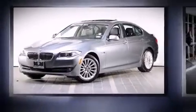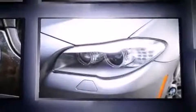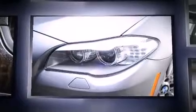Step into the 2011 BMW 535i. With just over 30,000 miles on the odometer, this four-door sedan prioritizes comfort, safety, and convenience.